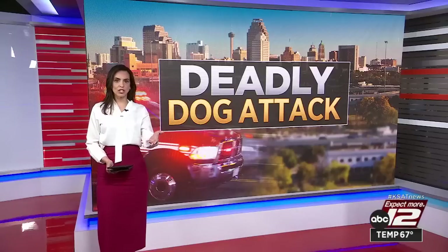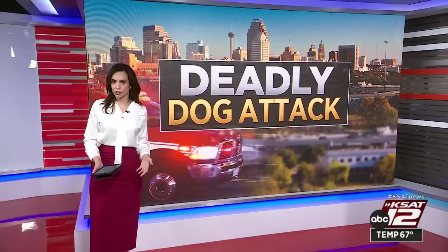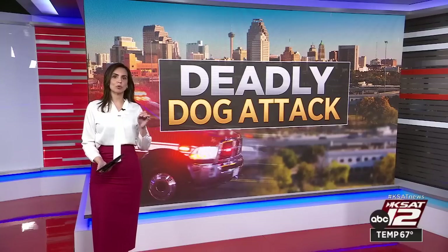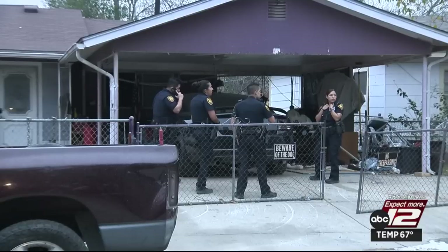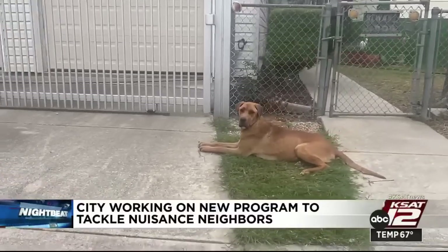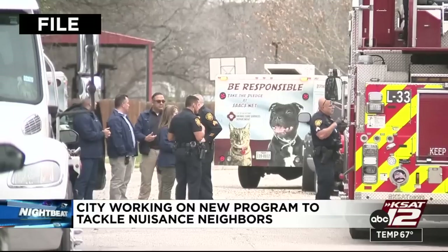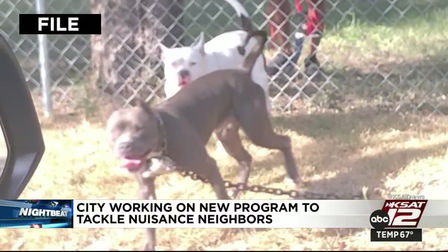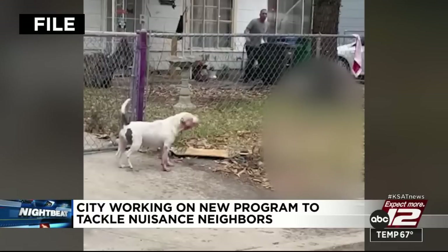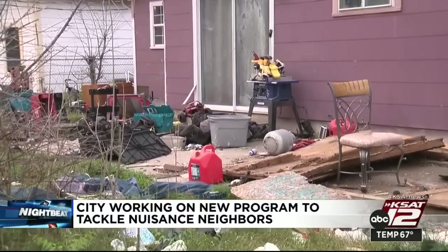After that deadly dog attack stemming from a well-known nuisance home, the city of San Antonio wants to start a new program to tackle nuisance neighbors. City staff are working on a program modeled after the existing Dangerous Assessment Response Team, known as DART, which already tackles the worst nuisance properties. The home on Deplis Street where the dogs lived had reportedly been the subject of more than 100 911 calls and dozens of 311 calls in less than three years. However, a city spokeswoman told KSAT the calls weren't severe enough to require DART. This new program would focus on homes with a high number of calls even if they are low priority.